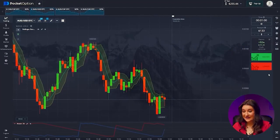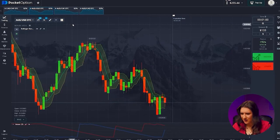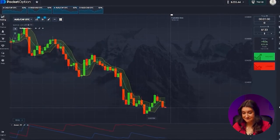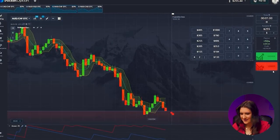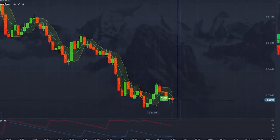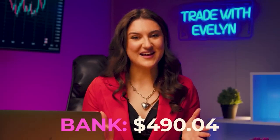Australian dollar and US dollar — the situation is again controversial, so I'll skip this pair because it's a big risk we don't need to take. Aussie and Swiss franc: it's in a slight consolidation, but we're still seeing an upward movement. Higher button. Perfect! We have $490.